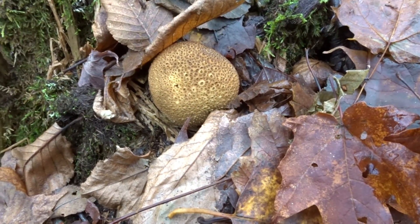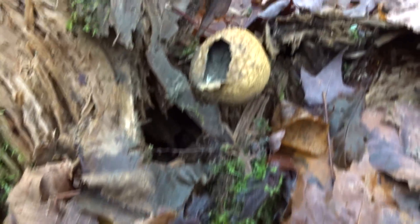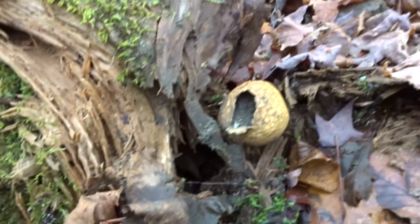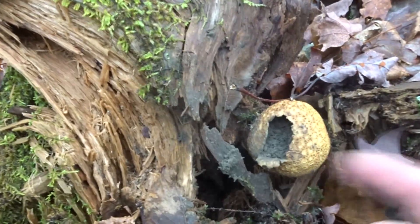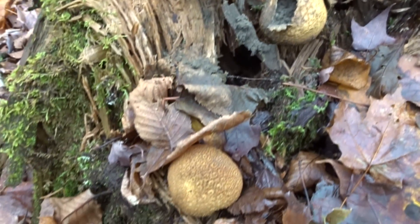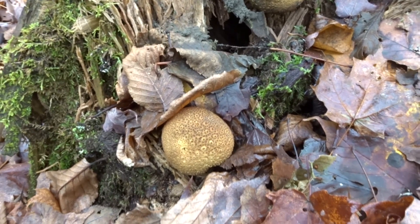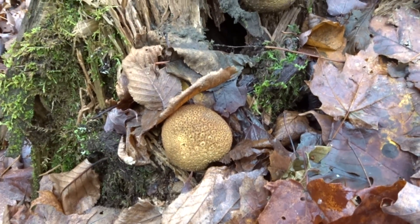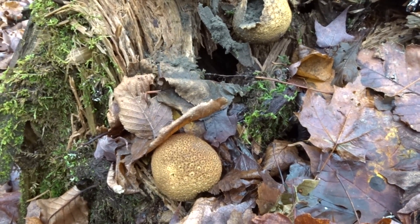There are pigskin puffball mushrooms here. These are also a bit aged. You can see this one right here has burst, and its spores have erupted out of it, but lots of spores still in there. You can see it coming out when I tap it. This is a mildly to moderately toxic mushroom, so it should not be eaten. It is ubiquitous, so it's unfortunate it's toxic, but it is one of the toxic puffballs.